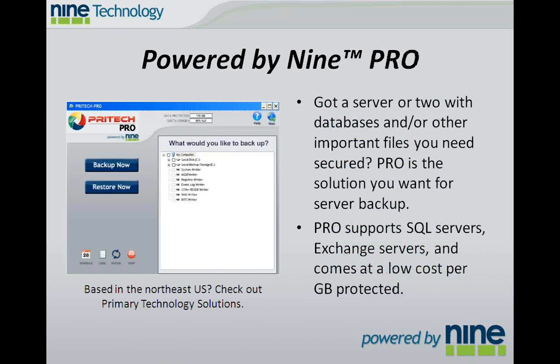The other option that we have is Powered by 9 Pro. This is designed for servers with databases and other important files that you need to have secured. Pro is a great solution for those servers because it supports SQL servers, Exchange servers, and it comes at a low cost per gigabyte protected. In this screenshot, we've got Pritec Primary Technology Solutions. They're based in New York, and if you're in the area, you should certainly take a look at them for your backup needs.